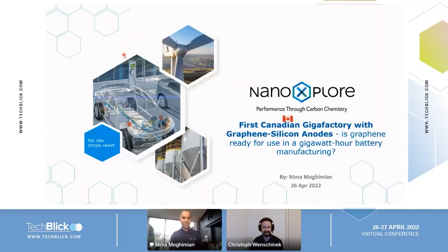Thank you very much, Chris, for the introduction. Hello, good morning, good afternoon if you're in Europe. So today I'll be talking about batteries — specifically a lithium-ion cylindrical cell with a graphene anode in it.